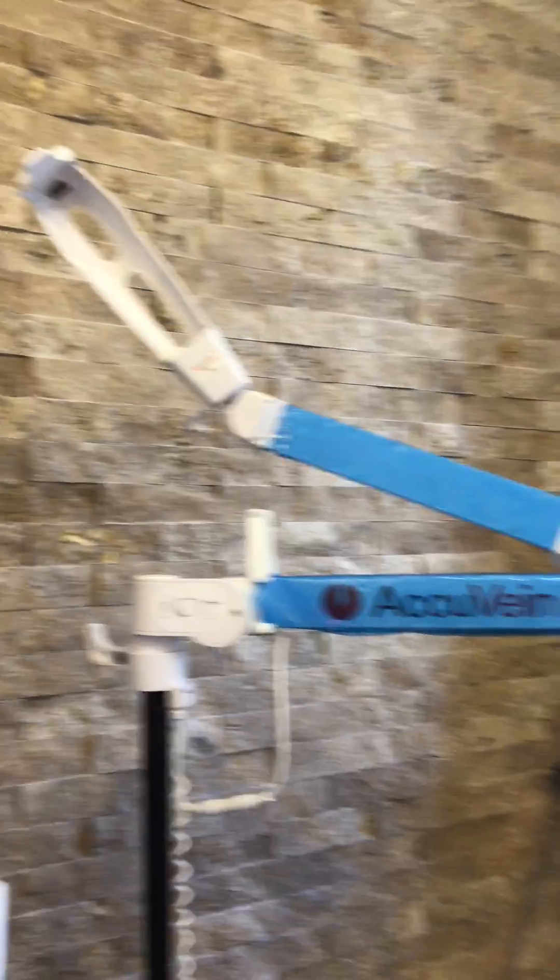I have this little tool called AccuVein. It comes in this kind of stand and what it does is it shows me veins. It's very important when I do my injections that I use this tool all the time. I cannot guarantee you 100% bruise-free, but I can pretty much get it close to 90% to 95% bruise-free Botox. I'm going to use myself as a model here and show it to you.